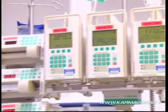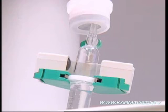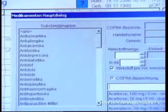In intensive care, the computer at the bed not only provides information, but also controls — for instance — the dose of infusions. Medication orders are also carried out electronically.